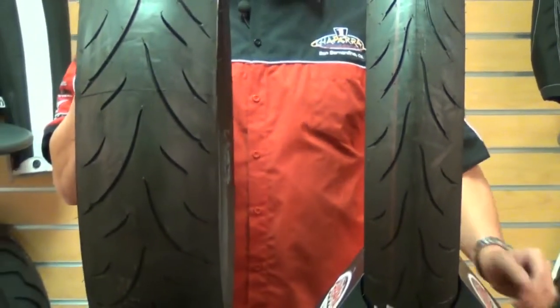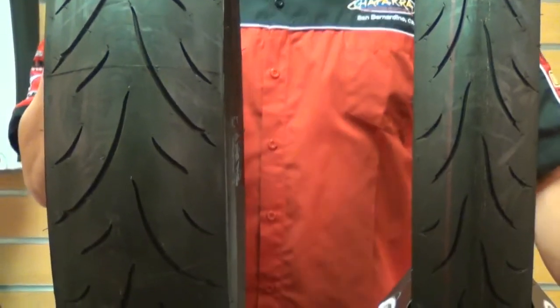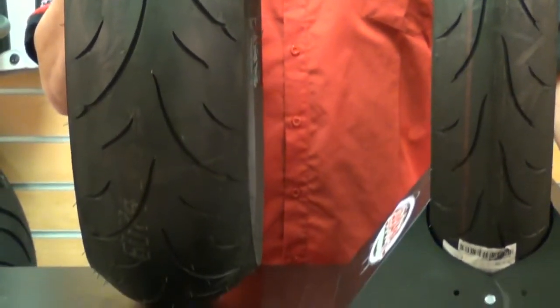The Dunlop Qualifier Performance Radial Front and Rear Tires are the successor to the D208ZR Sport Radial Tires from Dunlop.